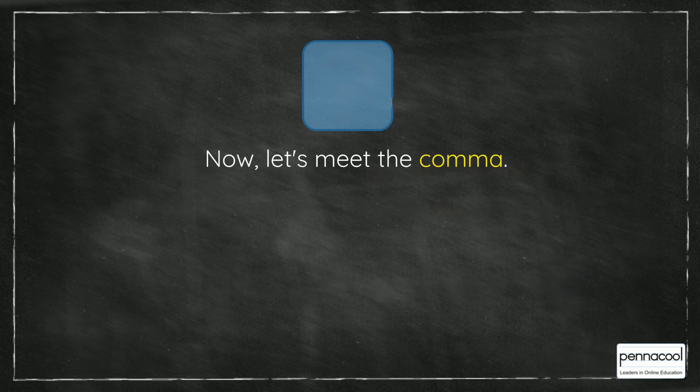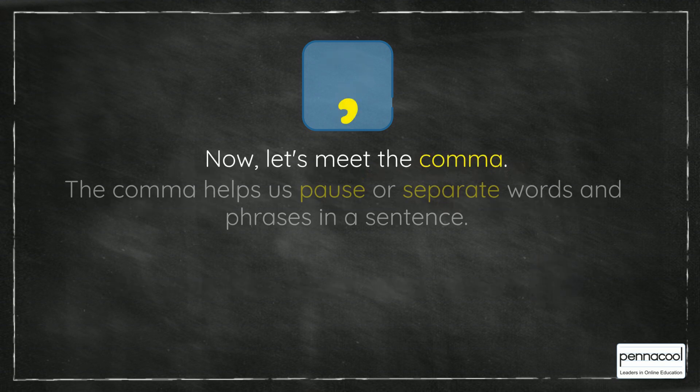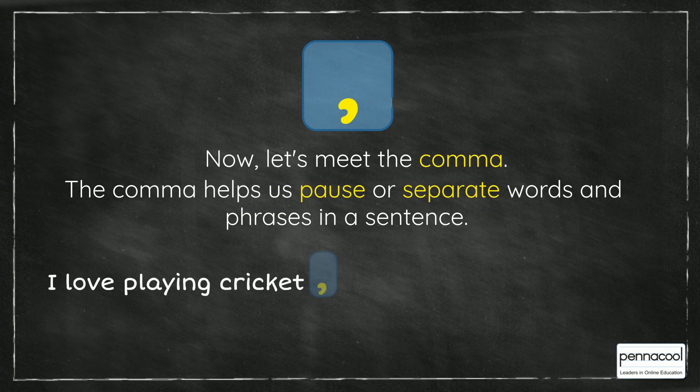Now, let's meet the comma. The comma helps us pause or separate words and phrases in a sentence. For example, I love playing cricket, painting and singing.